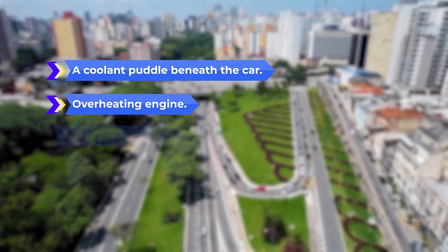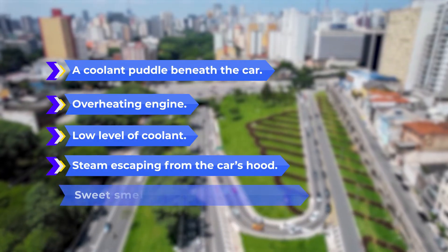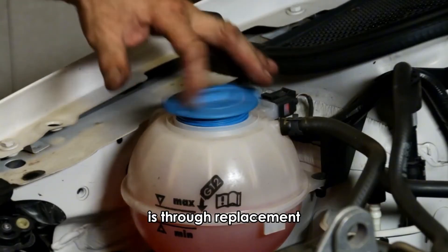Additional symptoms include an overheating engine, low level of coolant, steam escaping from the car's hood, and a sweet smell indicating burning coolant. The most efficient way of fixing cracks in the reservoir tank is through replacement.